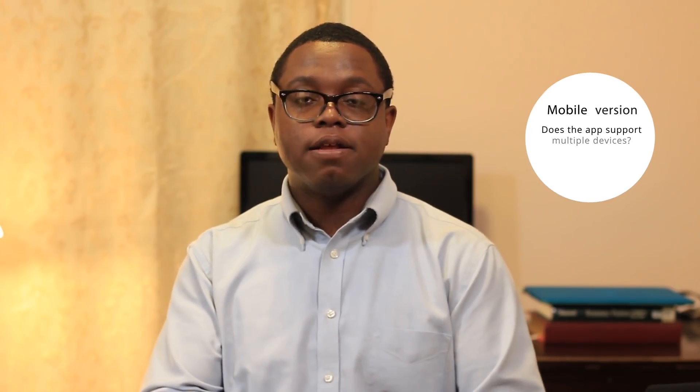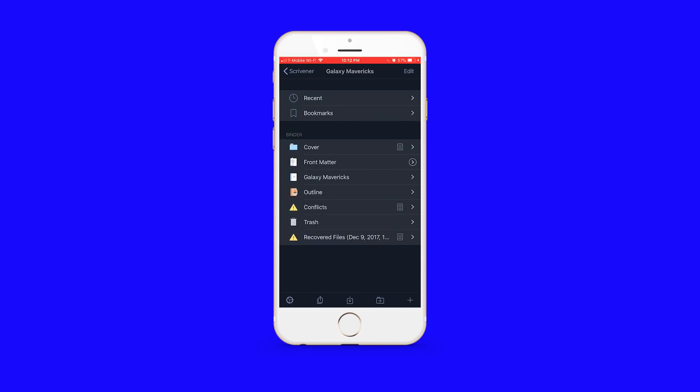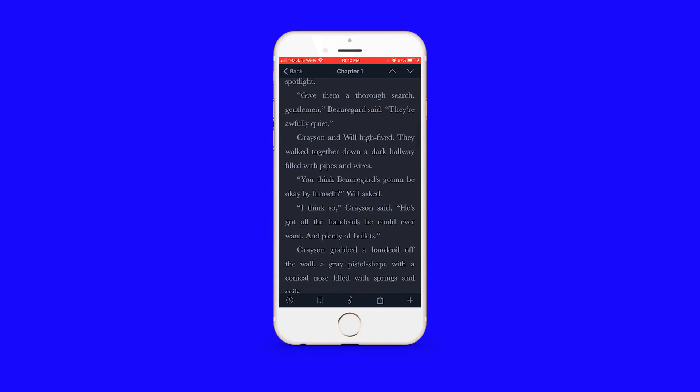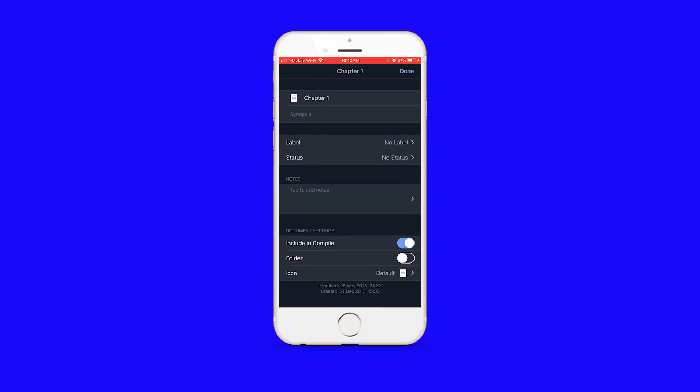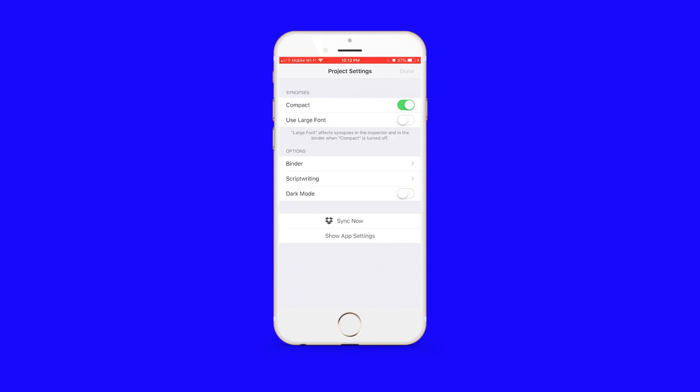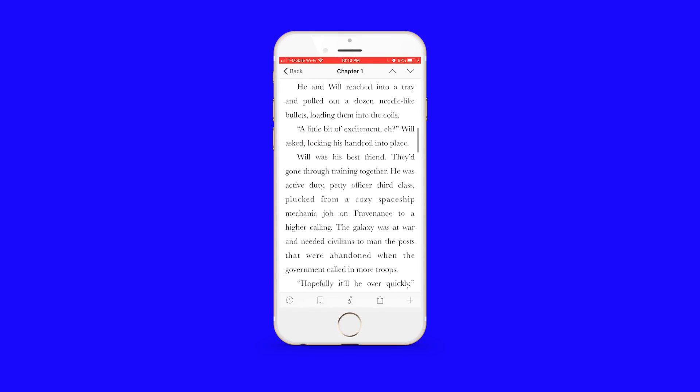The next thing to think about is mobile version — does the app allow you to write on your phone or tablet? Some people don't need this at all. But consider: if you write on your desktop and go to a coffee shop without it, might having the app on your phone be helpful? Cloud-based syncing is really all the rage now in writing apps. I'd be hard-pressed not to recommend an app that supports this, since many of you have busy lifestyles, full-time jobs, and aren't tied to your computer every day.